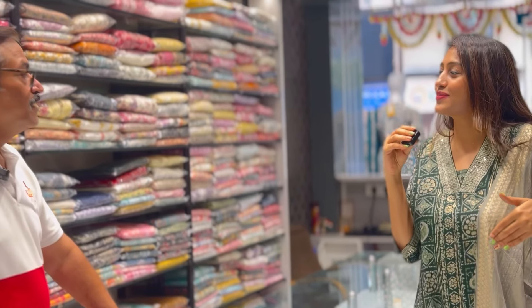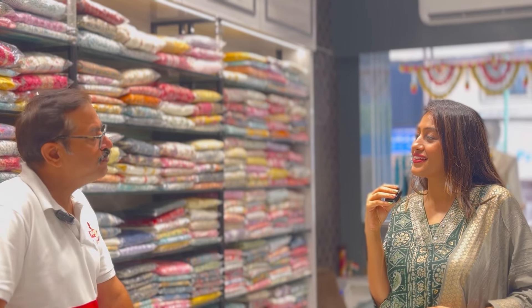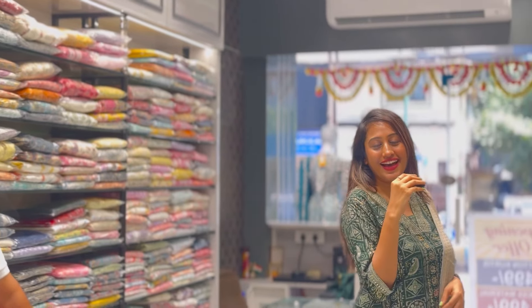What size is available? You will get from L to 5XL available in it, and you will get a lot of aesthetic designs. It is so beautiful. And what material is it? This is muslin — very very nice.